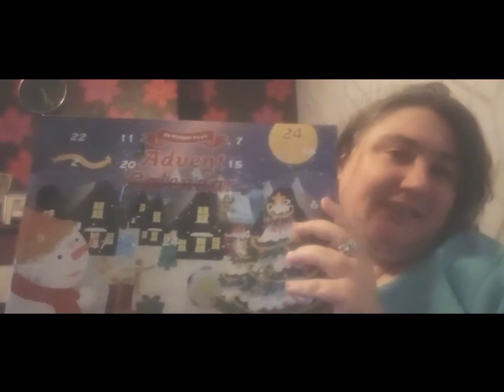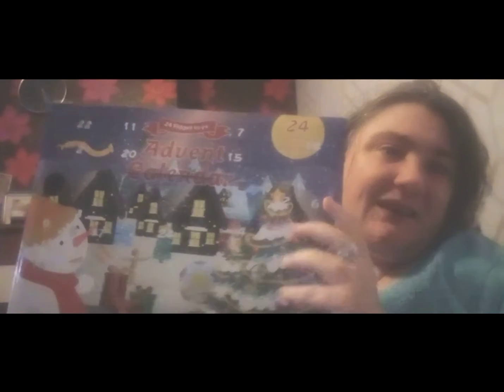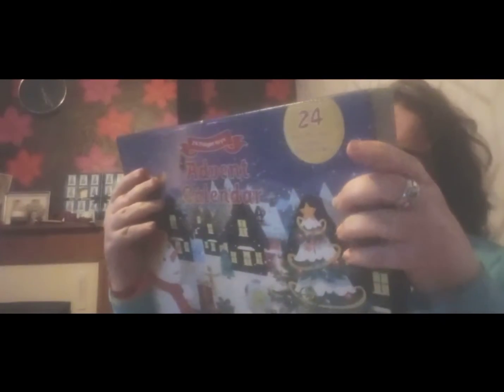I'm doing my second window opening on my advent calendar and today is number two, which is right there. I don't know if it's a bit dark, but let's see what I've got.